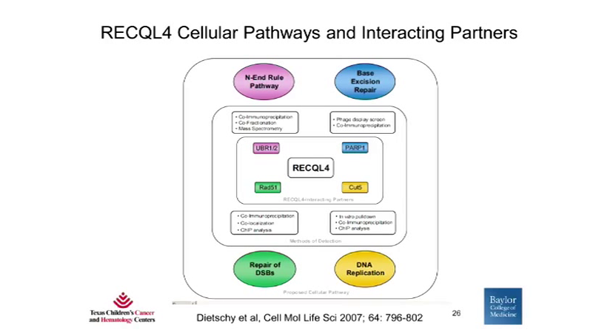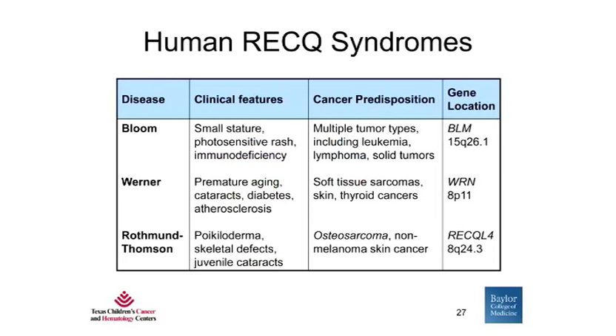This is a diagram depicting some of the functions described for RECQL4. It plays a role primarily in DNA replication, base excision repair which is a form of DNA repair, as well as repair of double-strand breaks. As mentioned earlier, there are three human diseases associated with the RECQ genes: Bloom syndrome, Werner syndrome, and Rothman-Thompson syndrome.